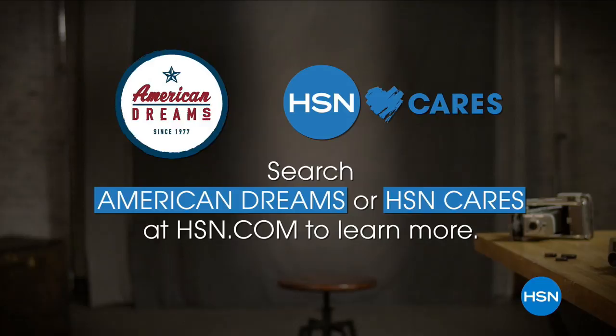Hi there, I'm Tamara Hooks, and this is Best of the Week, where we put our favorites all in one place. Stick around and check out the products that stood out this week on HSN.